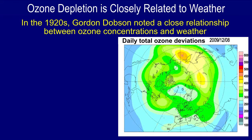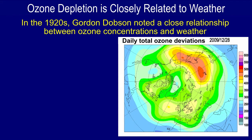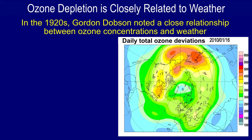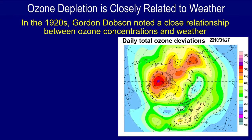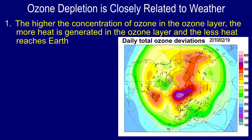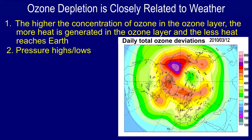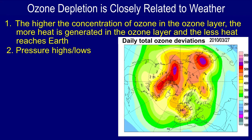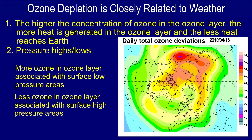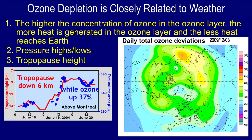In the 1920s, Gordon Dobson noted a close relationship between ozone concentrations and weather. This animation on the right shows daily total ozone deviations in the northern hemisphere — and what you notice right away is there are big changes going on all the time. The higher the concentration of ozone in the ozone layer, the more heat is generated in the ozone layer and the less heat reaches Earth. This has an effect on pressure highs and lows measured near the surface. More ozone in the ozone layer is associated with surface low pressure areas.